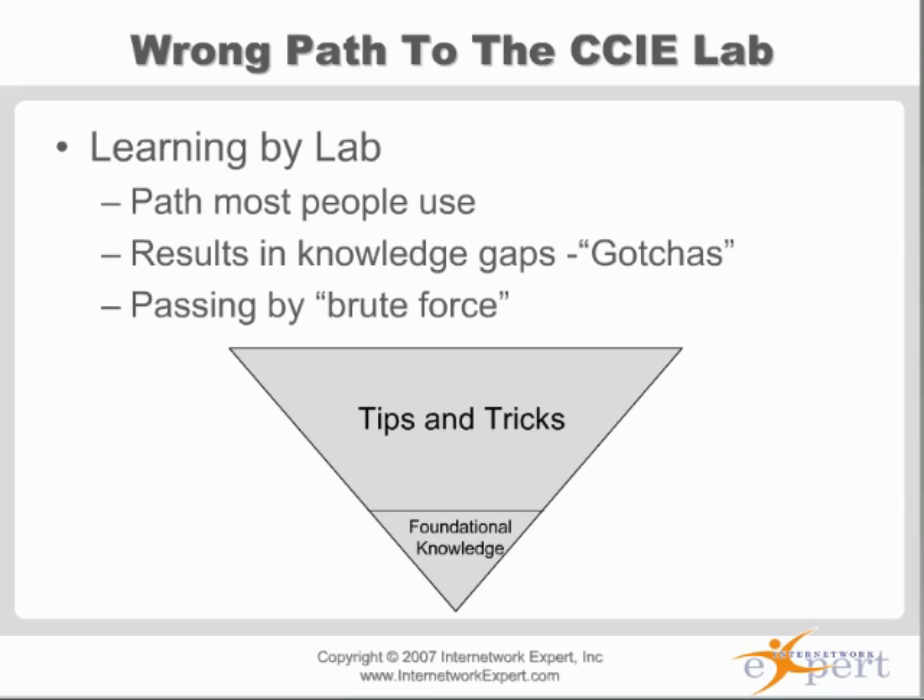You could pretty much take any product out there, any vendor, go through their whole product line, and be able to prepare and pass the lab using any vendor's products — if you stick with it and work through it. Some products may be a little better or have a higher success rate, but pretty much any workbook you buy, if you really work through it, you can pass the lab. The problem is people doing these brute force attempts.